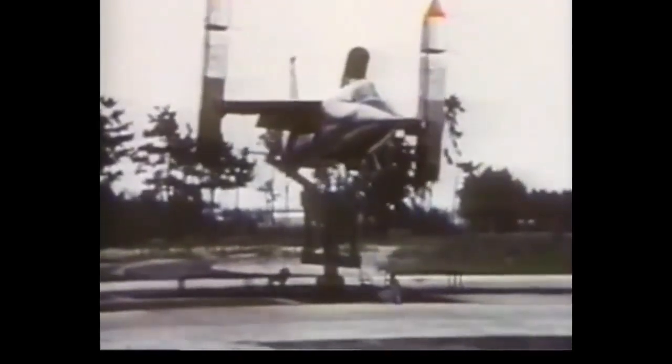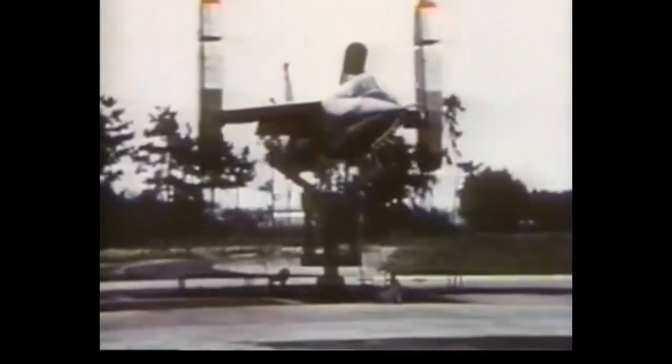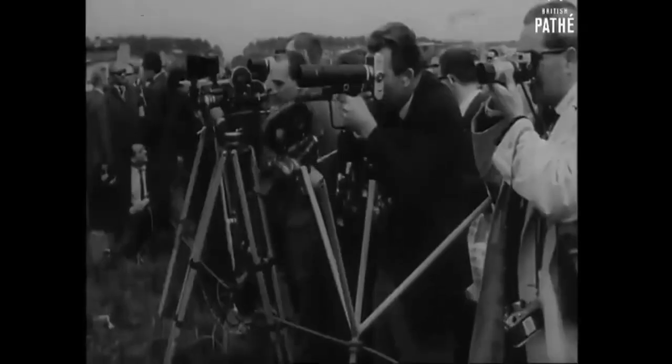In terms of performance, the EWR VJ-101 did not disappoint. This experimental aircraft had a top speed of Mach 1.04, which translates to around 795 miles per hour — quite incredible, especially given the technology limitations of the early 1960s.